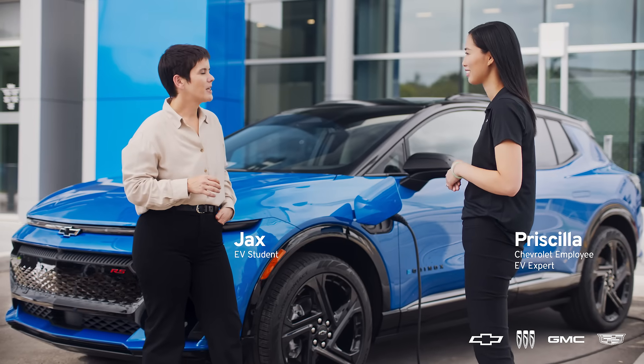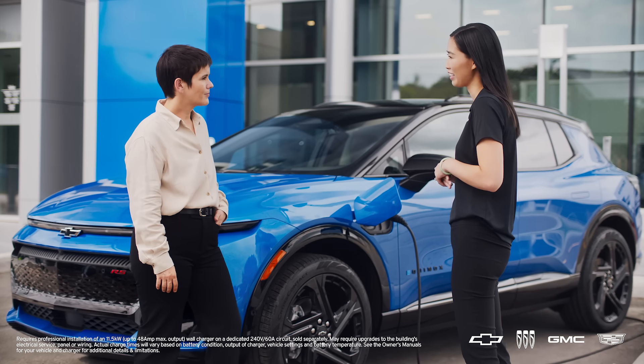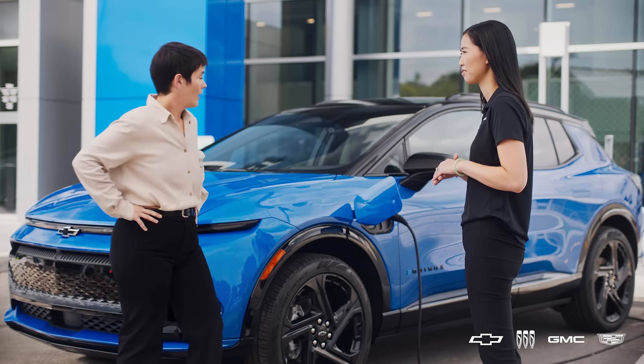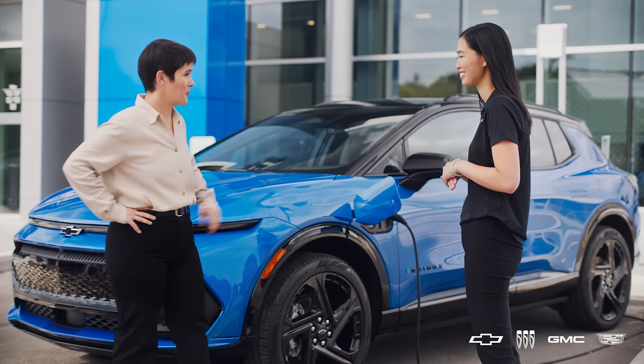People who are much more important than me tell me that time is money. So how long does this take? Well, it depends. If you have an 11.5 kilowatt home charger installed, you simply just plug in your 2024 Equinox EV all-wheel drive overnight, and then by the morning it should be topped up with the charge. Well, we all need our beauty sleep, don't we?